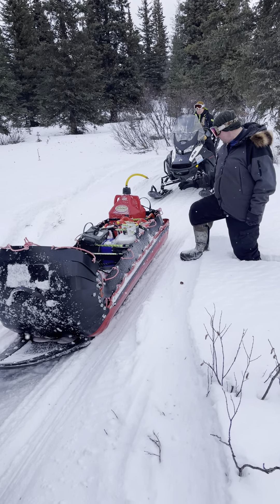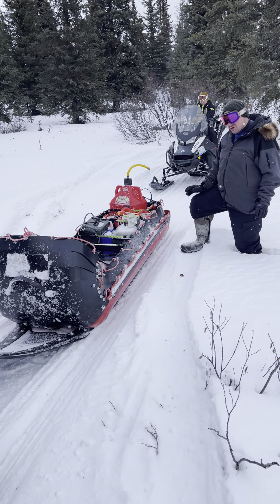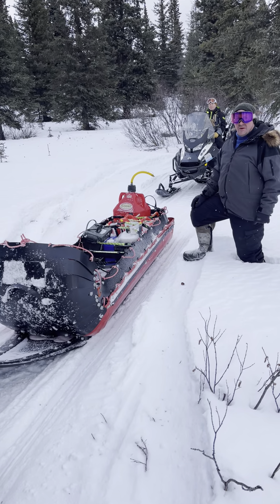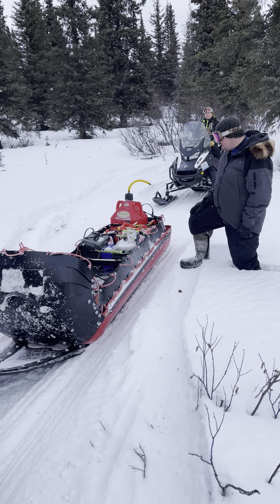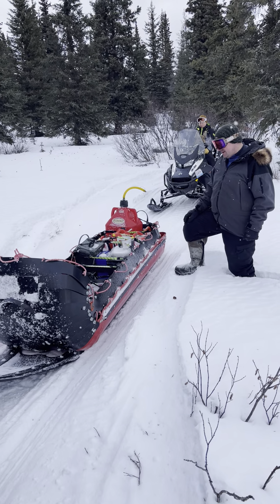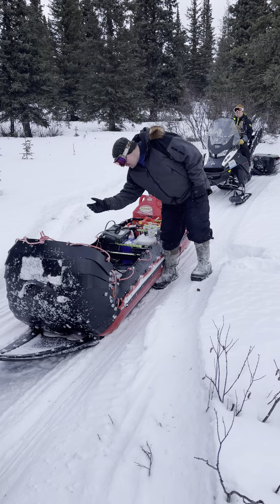It keeps all your gear safe and in good condition. You don't waste time shoveling out your skimmer every single time you go out, because the big front keeps all your gear clean.